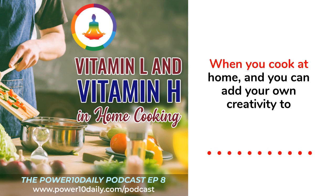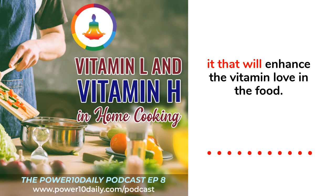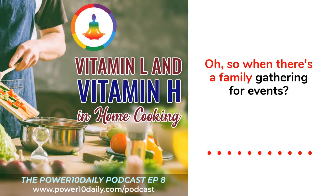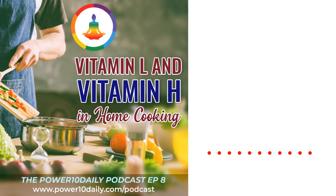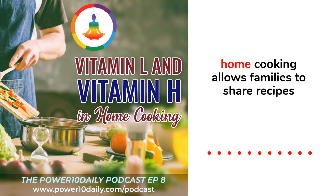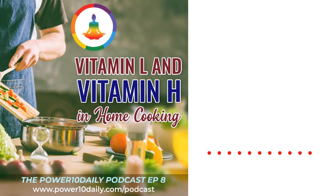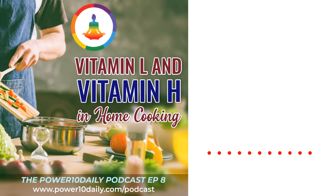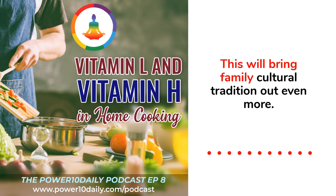When you cook at home, you can add your own creativity to it, which enhances the Vitamin Love in the food. Also, when there's a family gathering, it is a way to communicate and have fun with family and friends. Home cooking allows families to share recipes and pass them down to different generations, bringing family culture and tradition out even more.